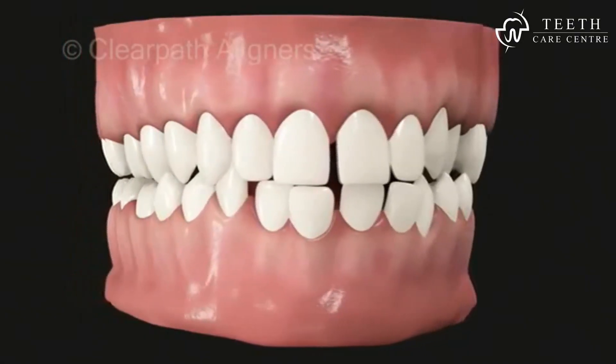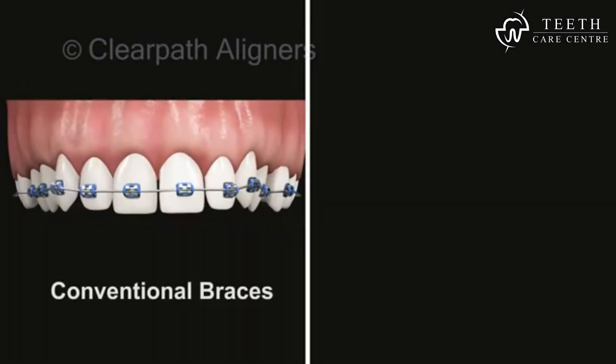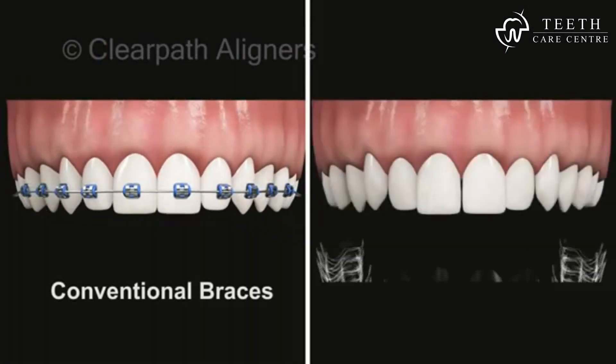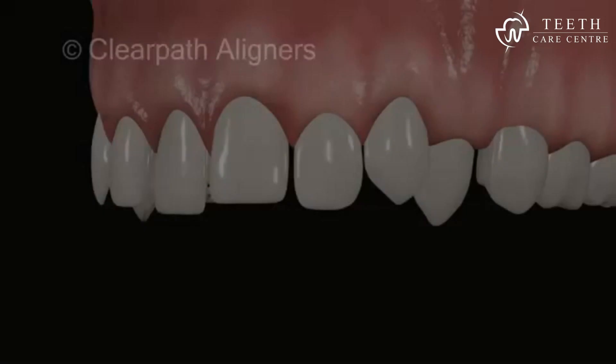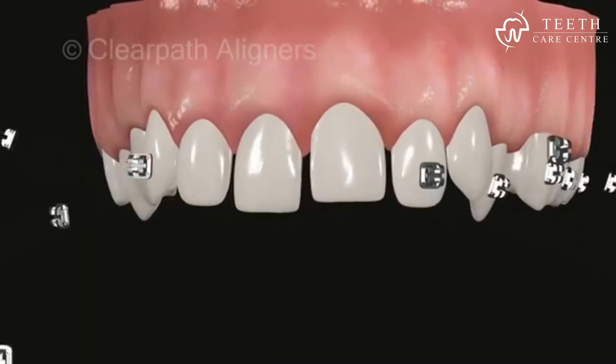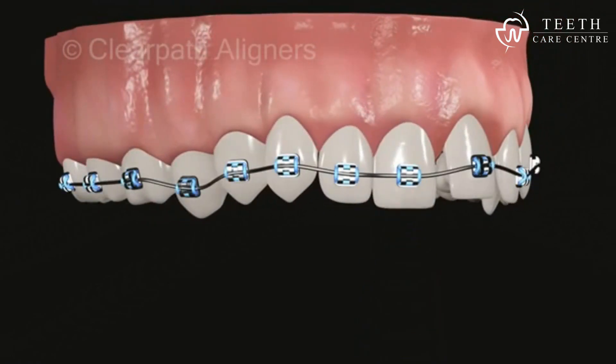This video shows two ways of straightening crooked teeth: on the left using conventional braces, and on the right using ClearPath clear aligners. While braces involve tedious procedures of attaching brackets, wires, and elastics to teeth, resulting in an unsightly appearance.